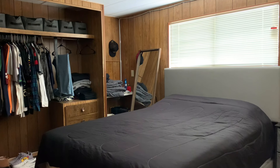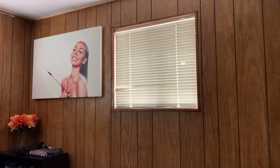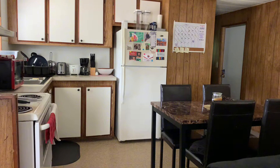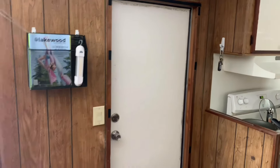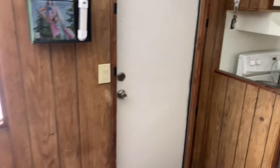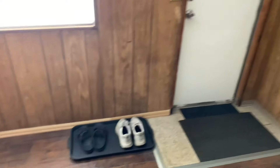Hi guys, welcome back to the channel. My name is Levante. If you're new here, we're doing an apartment tour. This is the view as soon as you walk in the door — I have my mailbox, where I hang my keys, and where I put my shoes.